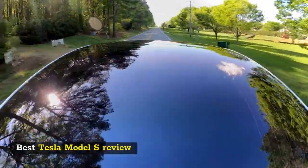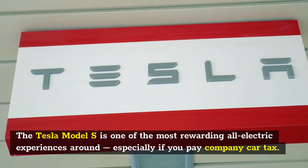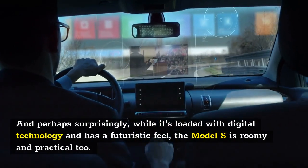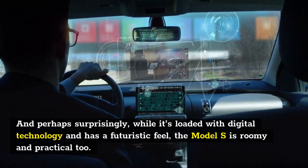Best Tesla Model S Review. The Tesla Model S is one of the most rewarding all-electric experiences around, especially if you pay company car tax. And perhaps surprisingly, while it's loaded with digital technology and has a futuristic feel, the Model S is roomy and practical too.